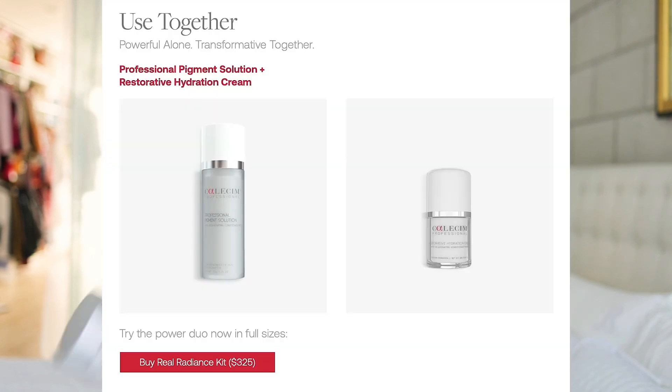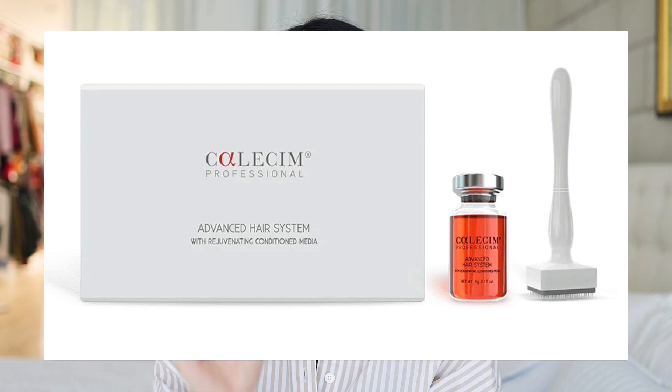For anti-aging I'll definitely stick to my Calecim products, and I want to try more from the line — including the Real Radiance Kit with the Professional Pigmentation Solution and Restorative Hydration Cream for my hyperpigmentation, as well as their Advanced Hair System. I would highly recommend Calecim products. You can find the product links in the description below, and if you're ordering from Calecim you can use my code for a discount. Thank you so much for watching — leave questions or anti-aging tips in the comments below, and I'll see you in the next one!